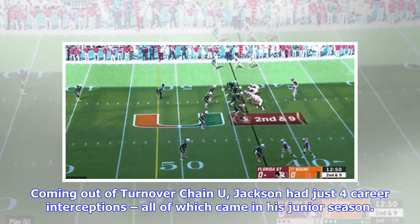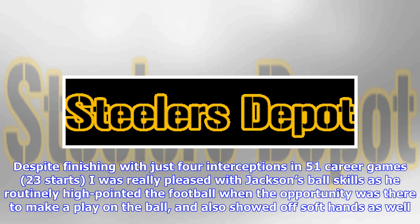Coming out of Turnover Chain U, Jackson had just four career interceptions, all of which came in his junior season. Despite finishing with just four interceptions in 51 career games and 23 starts, I was really pleased with Jackson's ball skills, as he routinely high-pointed the football when the opportunity was there to make a play on the ball, and also showed off soft hands as well.